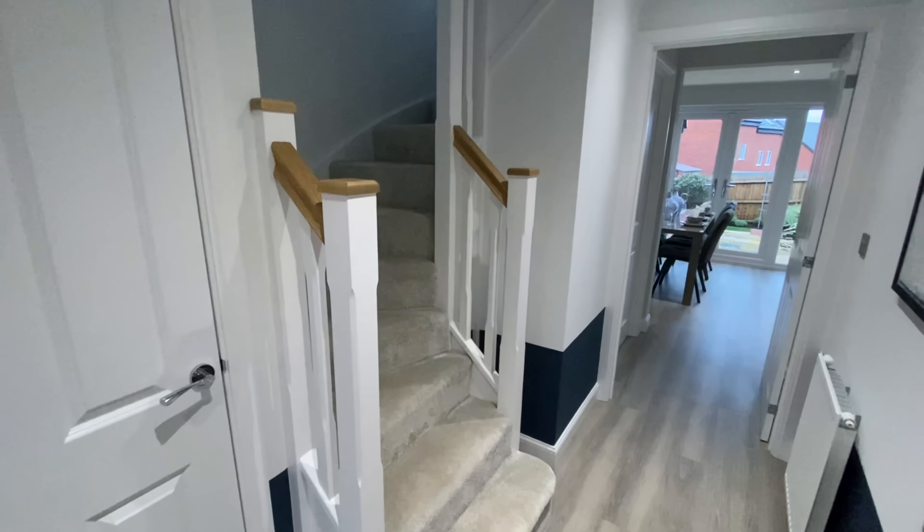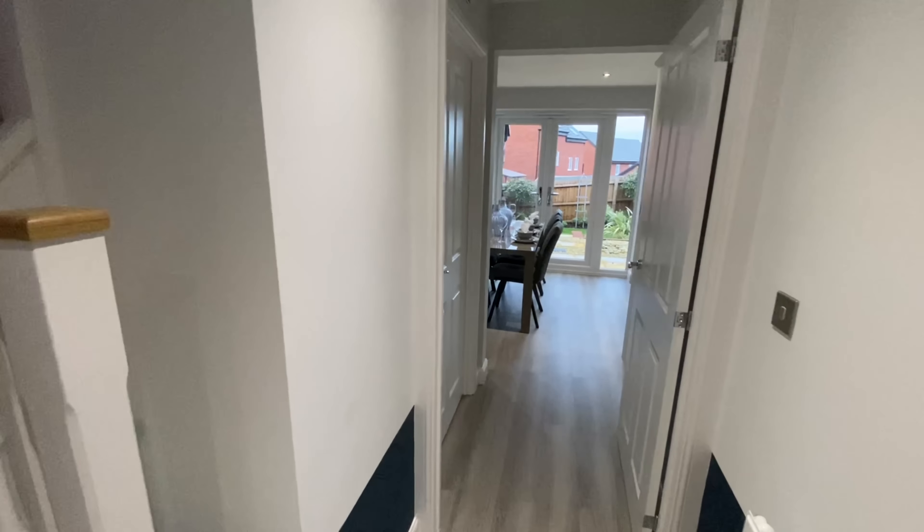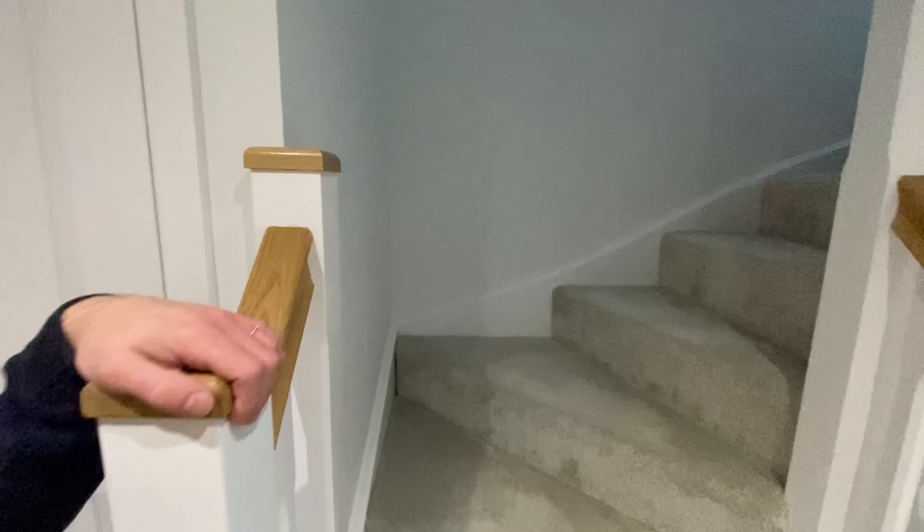There's even space for a club chair or a children's play area in the corner. I'm impressed by this living room! Oh, one more thing — it's a turned staircase. We do love a turned staircase.